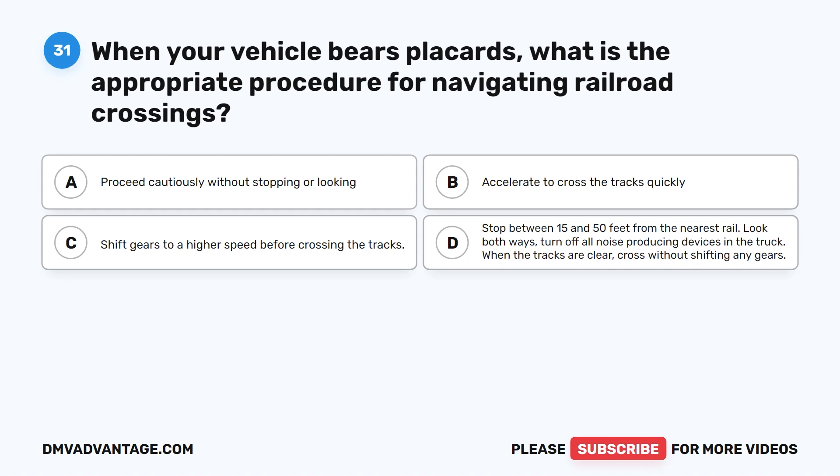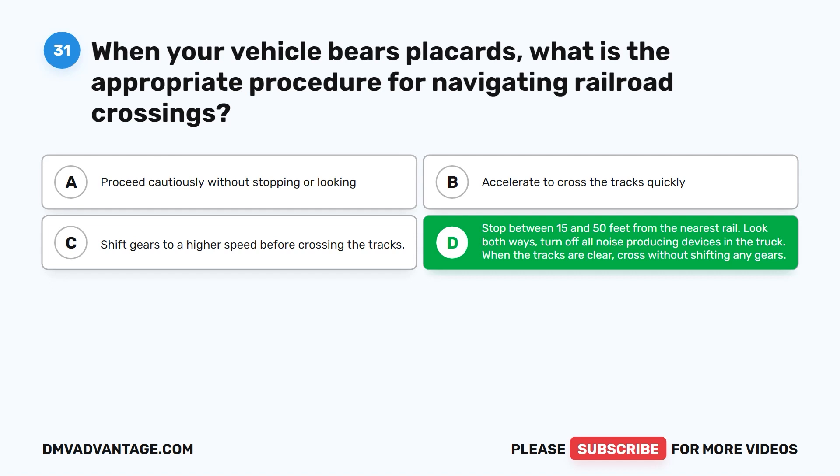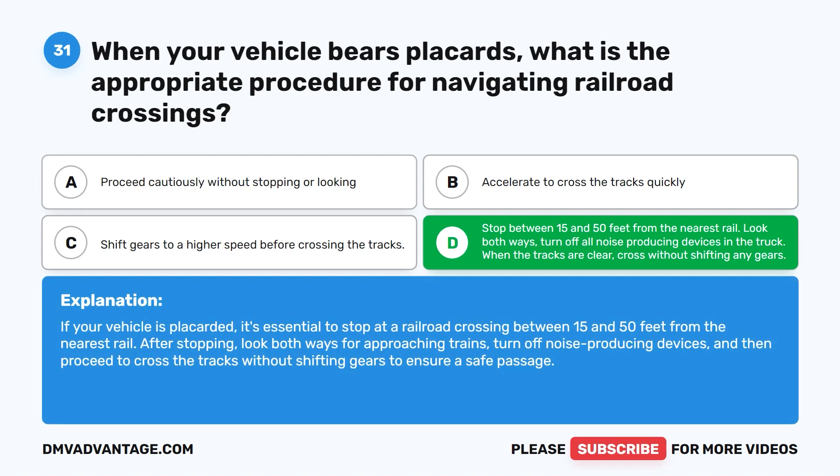Question thirty-one. When your vehicle bears placards, what is the appropriate procedure for navigating railroad crossings? A. Proceed cautiously without stopping or looking. B. Accelerate to cross the tracks quickly. C. Shift gears to a higher speed before crossing the tracks. D. Stop between 15 and 50 feet from the nearest rail, look both ways, turn off all noise-producing devices in the truck, and when the tracks are clear, cross without shifting any gears. The correct answer is D. If your vehicle is placarded, stop at a railroad crossing between 15 and 50 feet from the nearest rail, look both ways for approaching trains, turn off noise-producing devices, then proceed across without shifting gears.